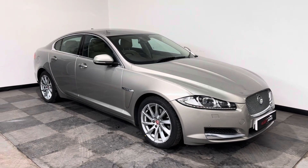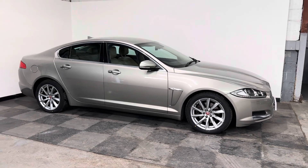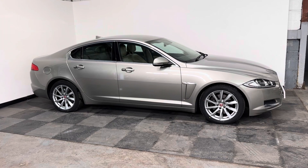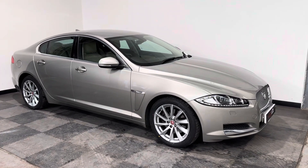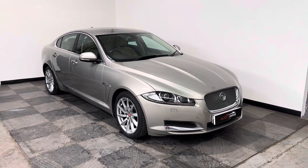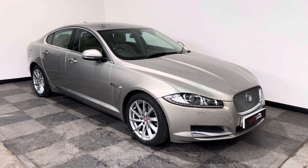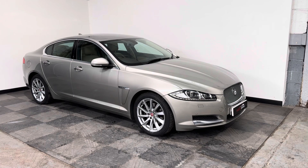Hi everyone, just want to take you around the absolutely stunning Jaguar XF that we've got in stock at Elliot Jarvis Cars. This is a 2013 63 reg, done just over 92,000 miles, with a full service history. And it's a 3 litre diesel V6, premium luxury, and it's an absolutely stunning car.